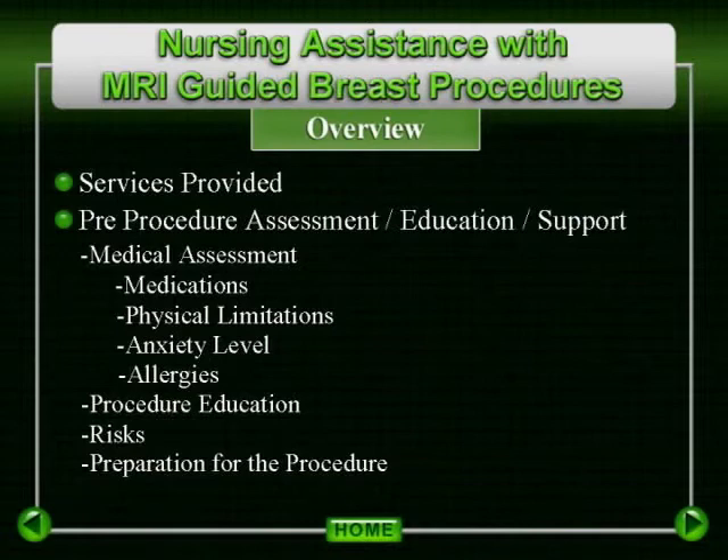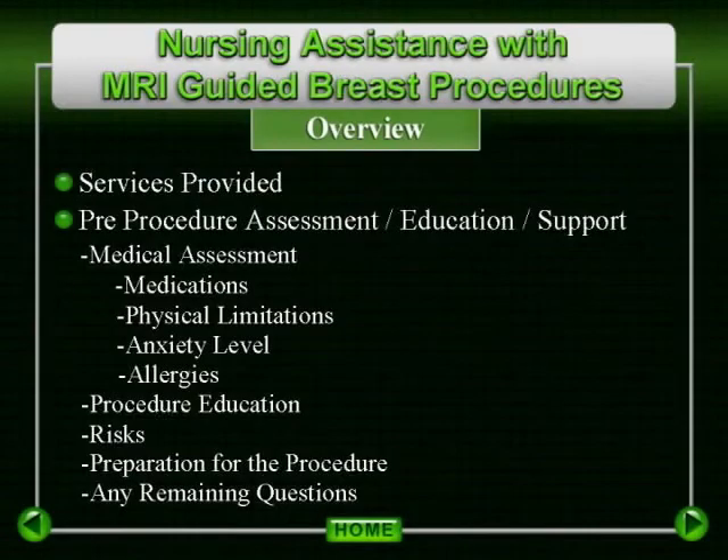They should wear comfortable clothing, preferably a two-piece outfit to simplify undressing. A brassiere must be worn. They should plan to spend approximately three hours at their procedure. Address any remaining questions — do not rush the patient. Have them come to the procedure as relaxed as possible. Assure them that further instructions and questions will be addressed in person on the day of the procedure.